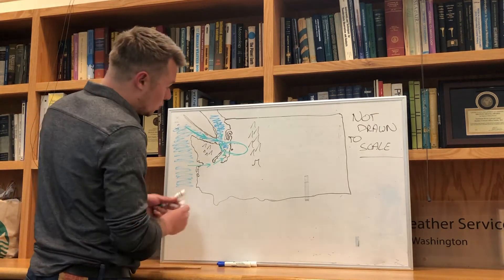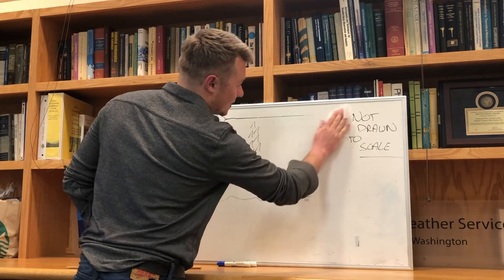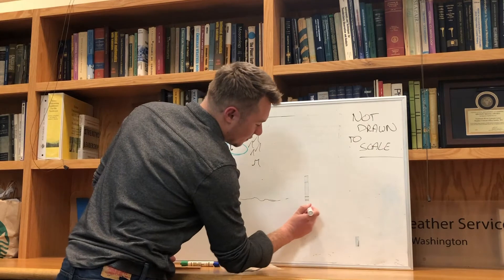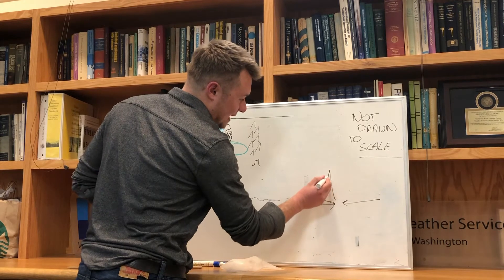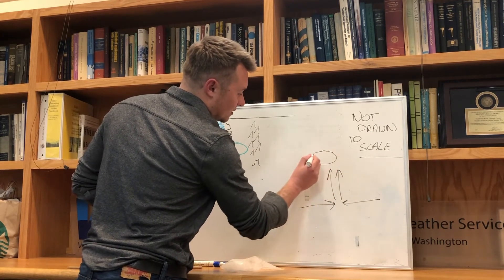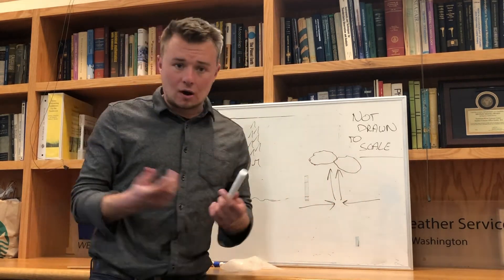Now what happens when these winds converge on the same place? When air converges, the air is going to rise — it's the only place it can go. So we have air rising here, and then we usually have cloud development forming, and some convection.